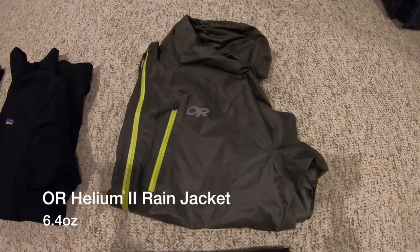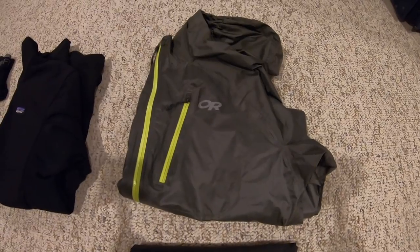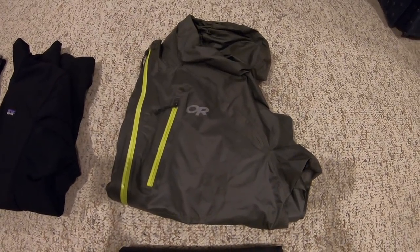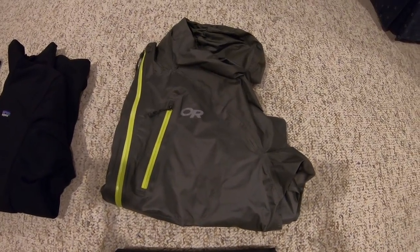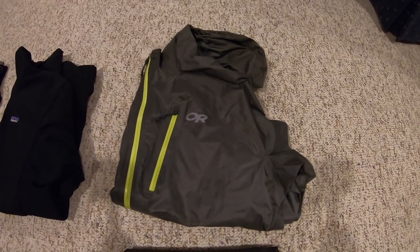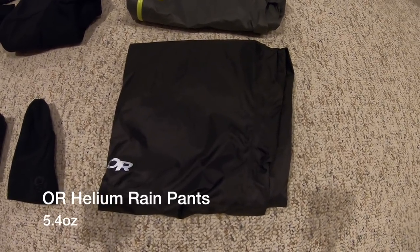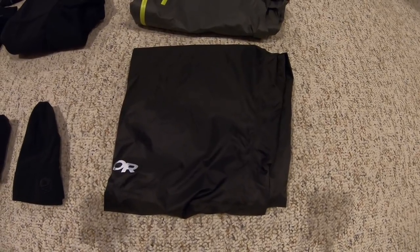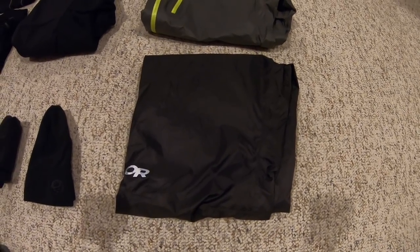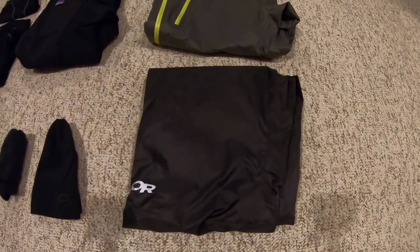Rain gear will remain the same — Outdoor Research Helium 2 rain jacket at 6.4 ounces. During hotter summer months, this is not just to keep rain off me — if it's super warm out, I welcome the rain — but for windy days it's great to block the wind, trap body heat, and raise my temperature on a chilly night. Same thing with the rain pants. Instead of bringing a mid-weight base layer pant, I decided to bring the rain pants instead. They can double up to keep the rain out, block the wind, and trap my body heat to keep me warm on those chilly nights.